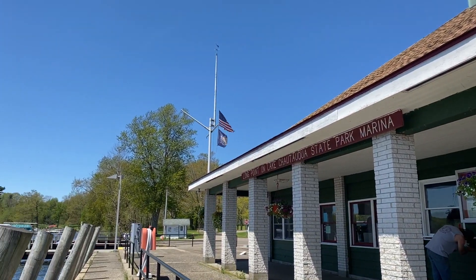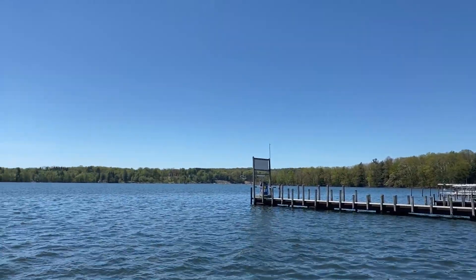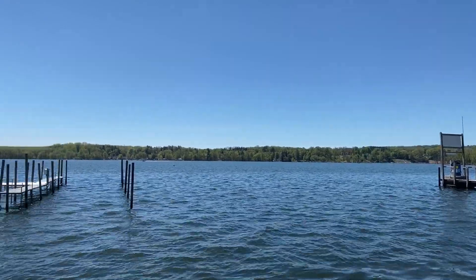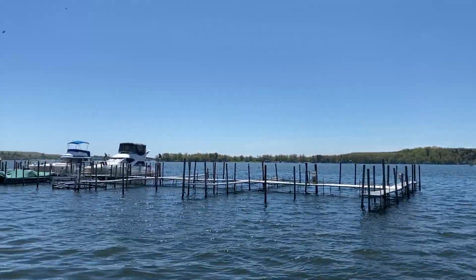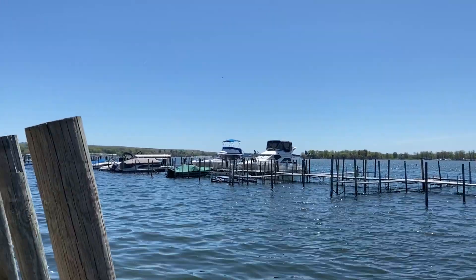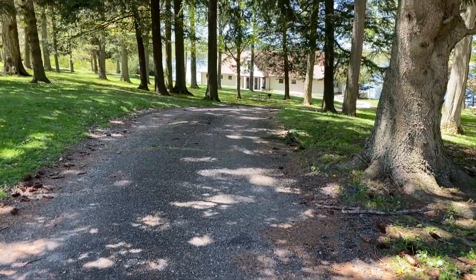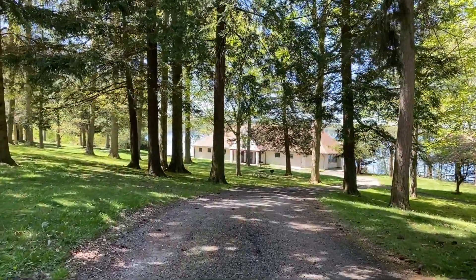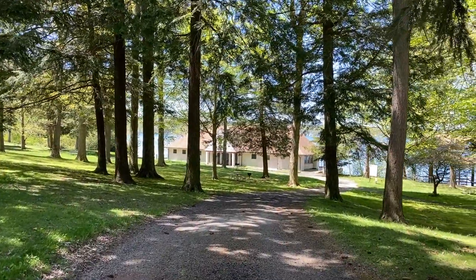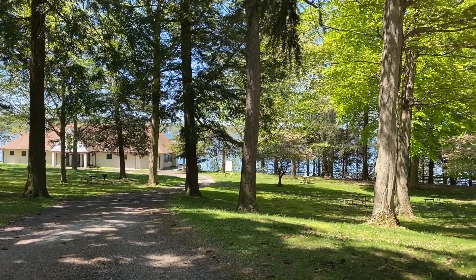This is Long Point State Park, normally filled up with boats. This goes down to the main building where there is a beach and picnic areas. Out front is a great popular spot for boaters.